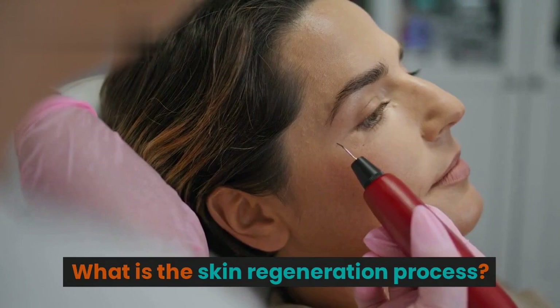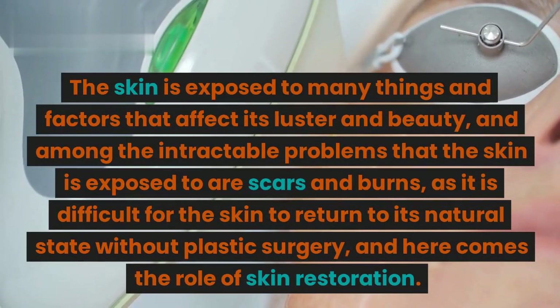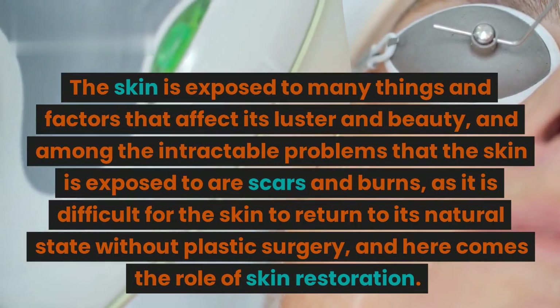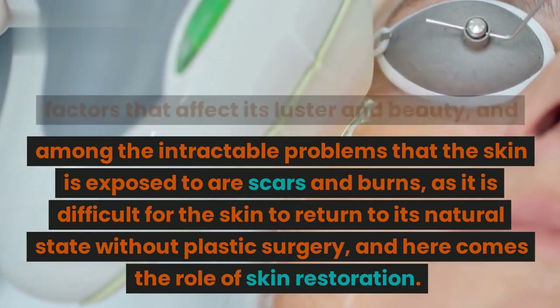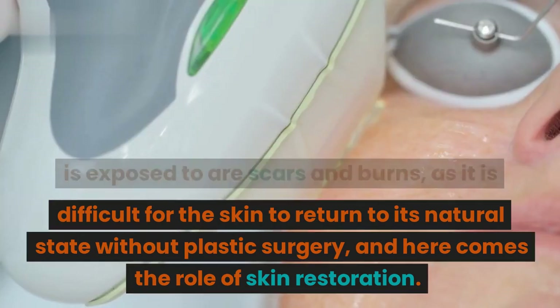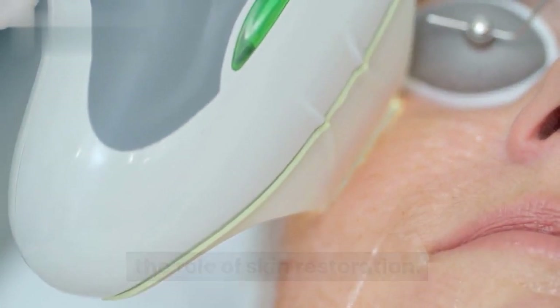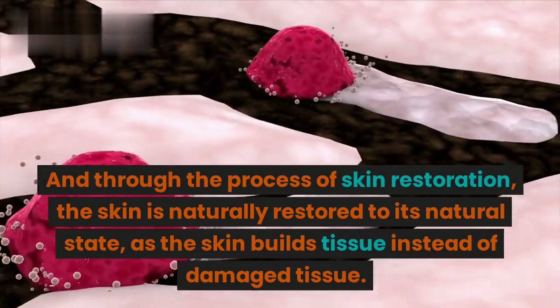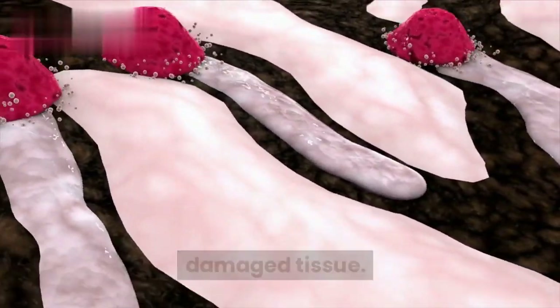What is the skin regeneration process? The skin is exposed to many things and factors that affect its luster and beauty. Among the intractable problems that the skin is exposed to are scars and burns, as it is difficult for the skin to return to its natural state without plastic surgery, and here comes the role of skin restoration. Through the process of skin restoration, the skin is naturally restored to its natural state, as the skin builds new tissue instead of damaged tissue.